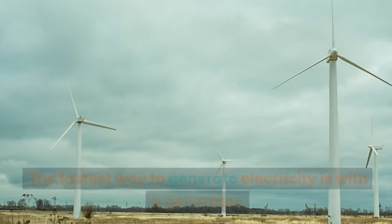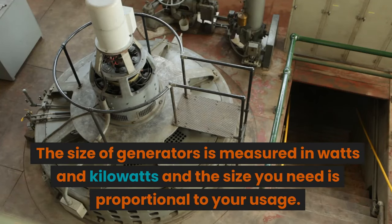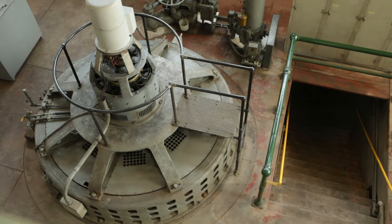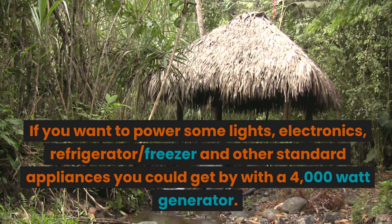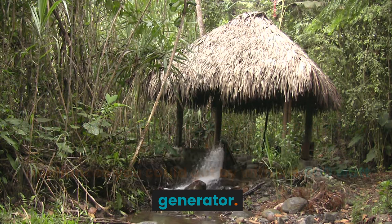Generators: the fastest way to generate electricity is with a generator. The size of generators is measured in watts and kilowatts, and the size you need is proportional to your usage. If you want to power some lights, electronics, a refrigerator or freezer, and other standard appliances, you could get by with a 4,000-watt generator.